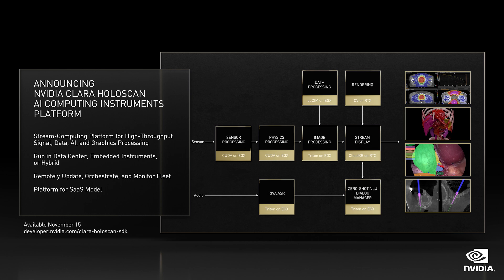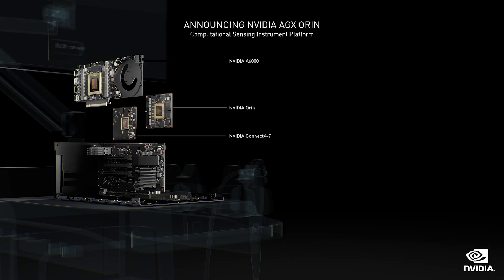Holoscan is the culmination of many years of planning. It takes all of NVIDIA's technology to make Holoscan. The last two pieces of the puzzle are just coming online: a unified computing framework, and a new chip — Oren — a super-fast sensor processing robotics chip.